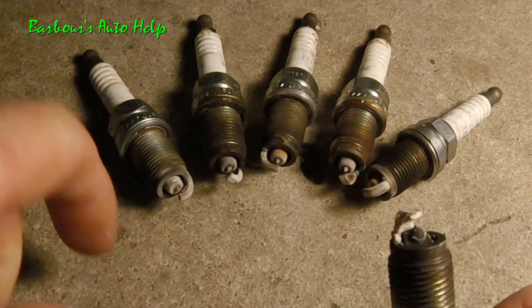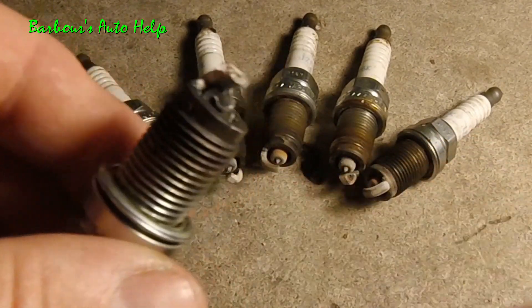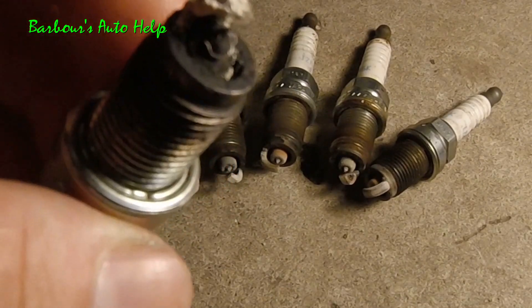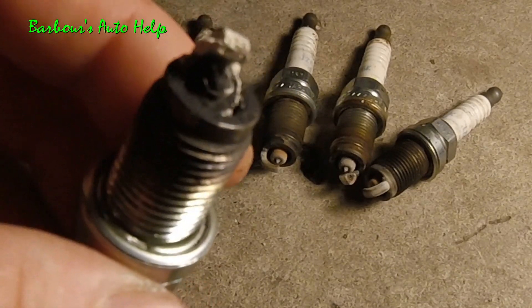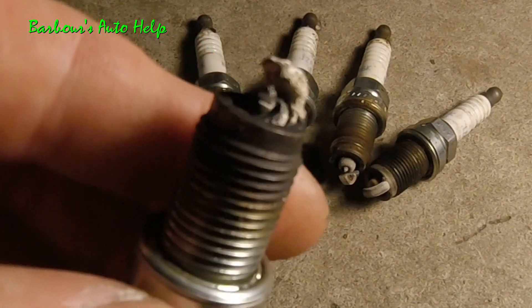I got those spark plugs right there which look normal — they're a little ashy and look a little hot — but I pulled this one spark plug out of one of my cylinders, and you can see that the porcelain is blasted away and it's caked up with carbon and white ashy stuff.